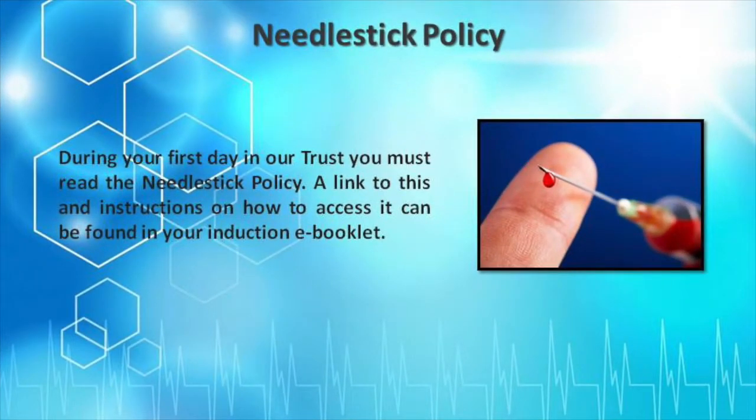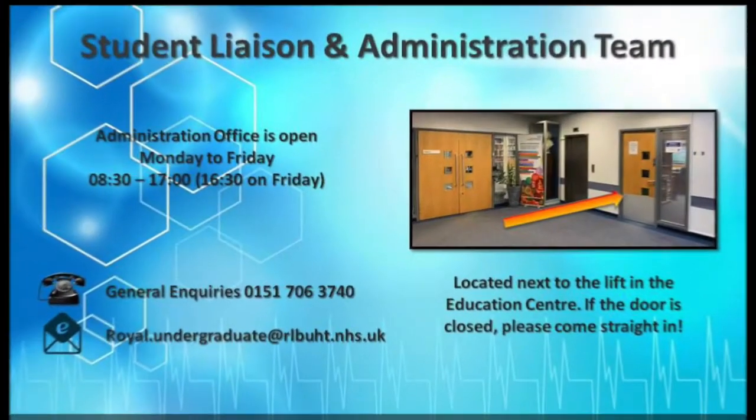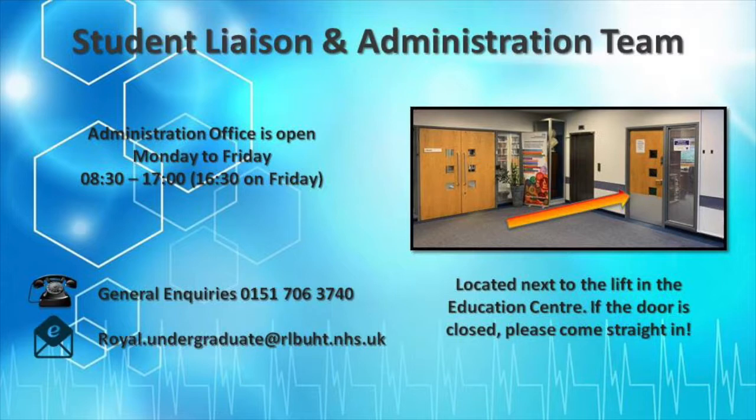Before you can start on your placement, you will need to read the needle stick policy. A link is in the e-booklet. The undergraduate team are available daily in the education centre at the Royal site next to the library. All their contact information is in the e-booklet for you.